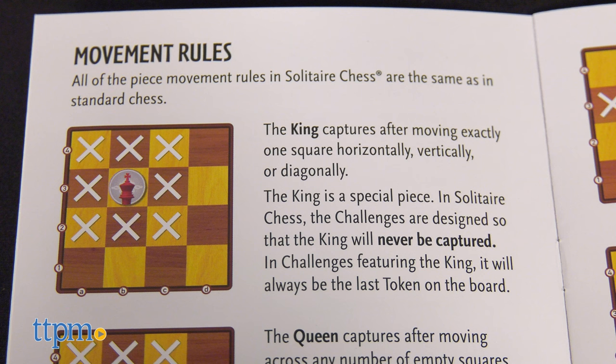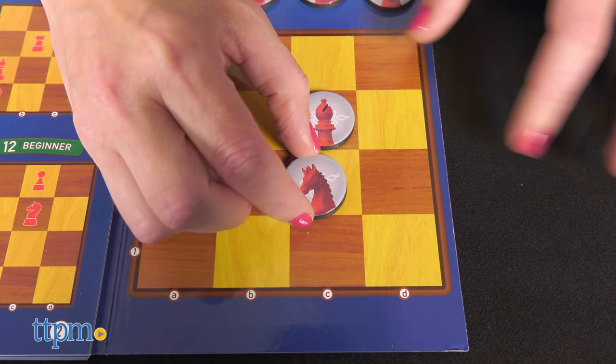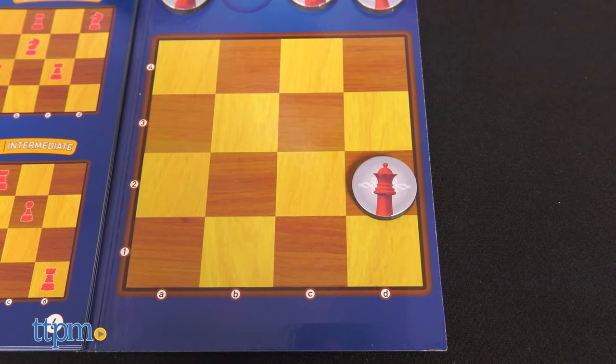Using the movement rules as your guide — which are the same as in standard chess — move the tokens in such a way that one piece always captures another. When there's only one token left on the board, you win.